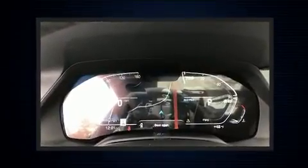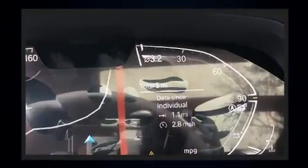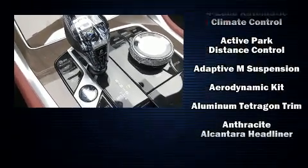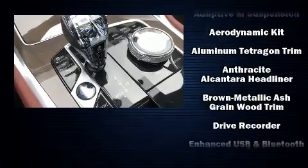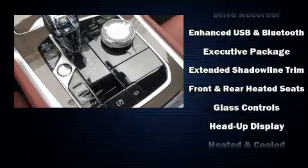BMW prioritized fit and finish as evidenced by automatic dimming door mirrors, a power rear cargo door, skid plates, and much more. Audio features include an AM FM radio, a 20 gigabyte hard drive, and 16 speakers, yielding a symphony-like audio experience.